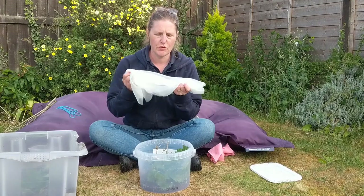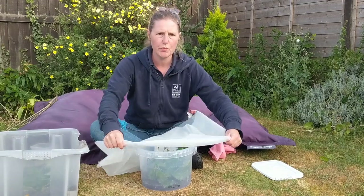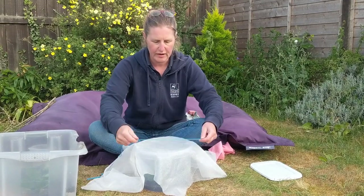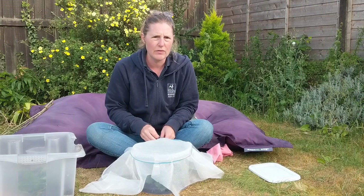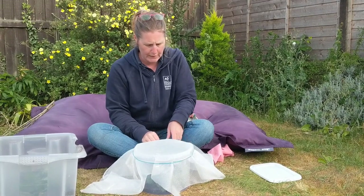To finish off your caterpillar house, you need to get your fabric and a piece of string or wool. Place it over the top — try not to put plastic or a lid on top because it makes it too humid inside for the caterpillars. Just place it gently over the top and then tie it up nice and tight, because I've found in the past that caterpillars are really, really good escape artists. In fact, I've found one crawling across my lounge carpet before now.